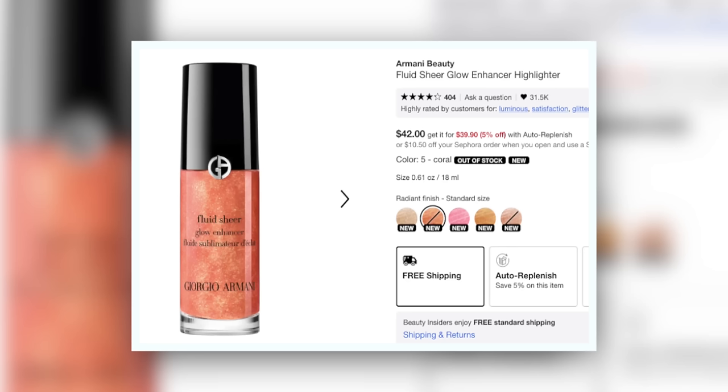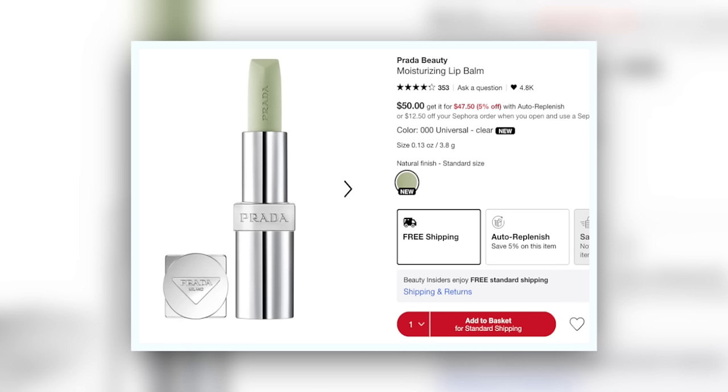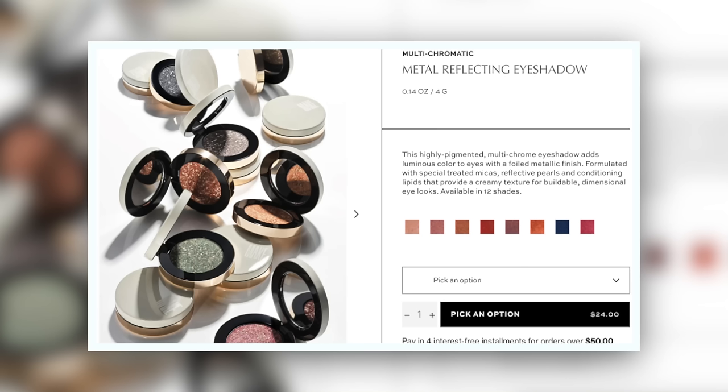I also picked up a product that I'm really hoping begins to make sense to me — this is the new Fluid Sheer Glow Enhancer from Armani Beauty. I really don't want to think that Armani's lost the plot, I want to make this make sense so badly. Curiosity got the best of me and I bought the Prada lip balm — the bullet itself is green. We'll start by prepping my skin with this. We also have the new eyeshadows from Make Beauty.